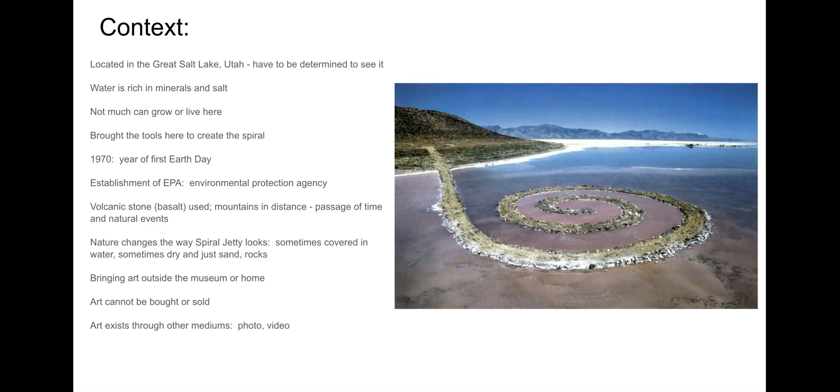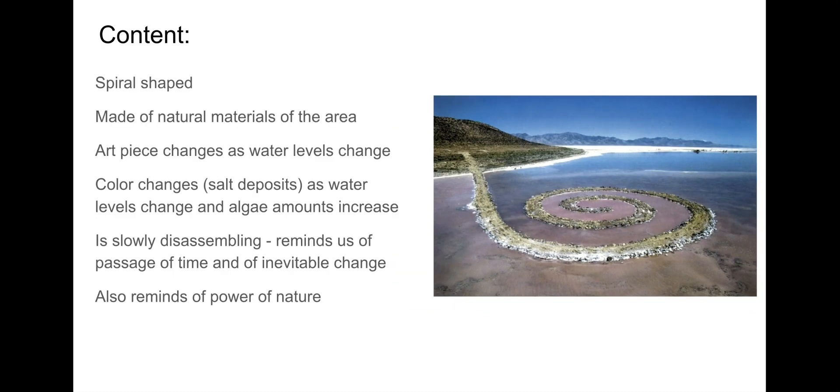This is an art piece that is meant to change over time. The artist knew that at some point this piece would just disappear over a long period of time. Unlike most art pieces, this one is constantly changing and responding to water levels, salt levels, and algae levels. Sometimes you could come here and not see anything if water levels were high enough. Other times the water would be way out and you could walk out on perfectly dry sand.